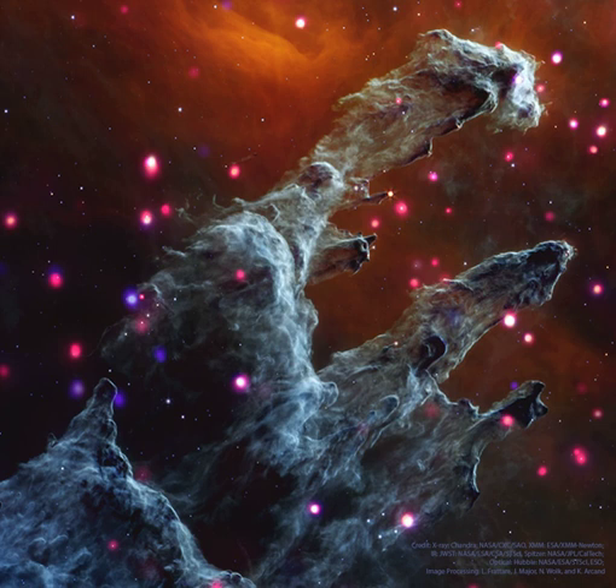What stars produce these X-rays remains a topic of research, but some are hypothesized to be hot, recently formed, low-mass stars, while others are thought to be hot, older, high-mass stars.